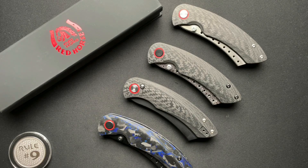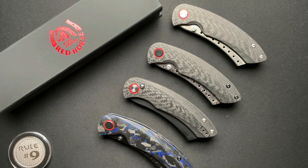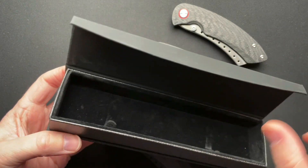Welcome back everyone. What's better than having one Hellraiser? Having two Hellraisers. What's better than two? Having four. So today I want to talk about the newest addition to my Hellraiser series, as well as the newest addition to the Hellraiser lineup in general. This is a brand new offering from Ed over at Red Horse Knifeworks. It comes in the same packaging — a nice little magnetic closing box.